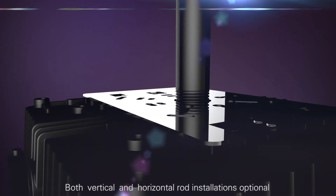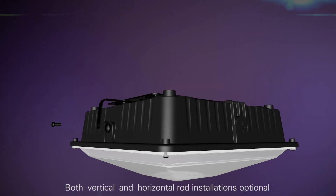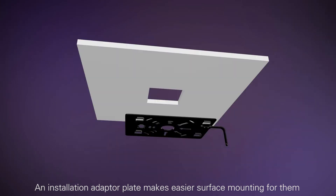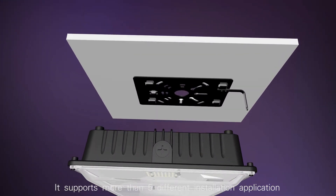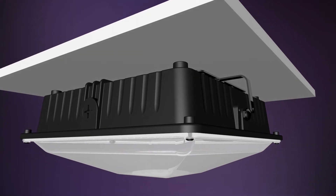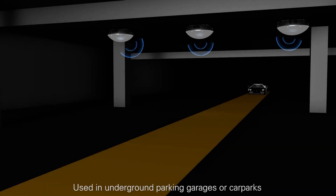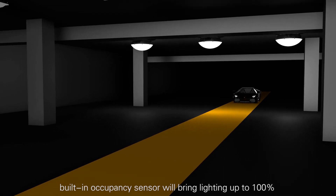Both vertical and horizontal rod installations are optional, and an installation adapter plate makes service mounting easier. It supports more than five different installation applications, and is used in underground parking garages or car parks. When motion is detected, the building occupancy sensor activates the lighting.